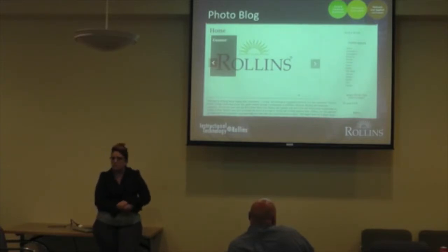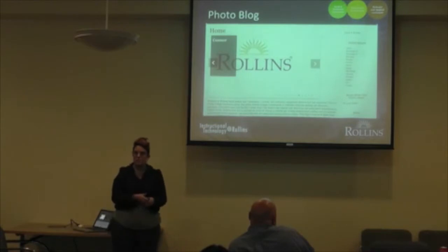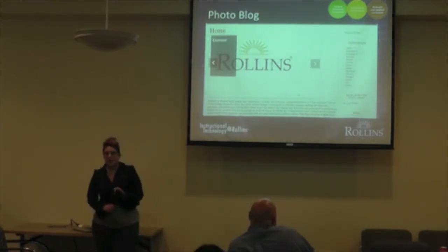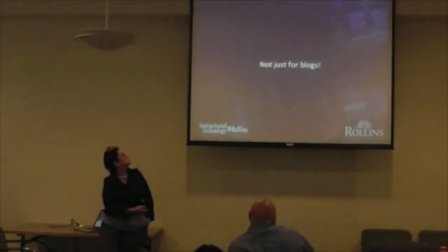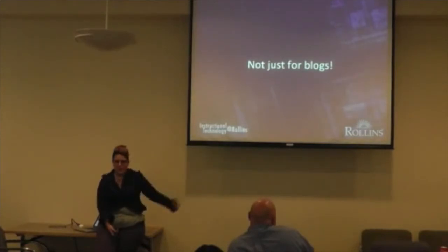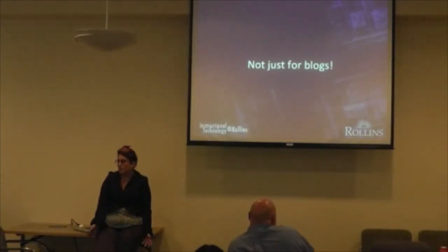Question from audience: Are these hosted on WordPress.com or self-hosted? I'll get into implementation shortly, but quickly — we host this ourselves. WordPress is not just for blogs; it's for other things too.